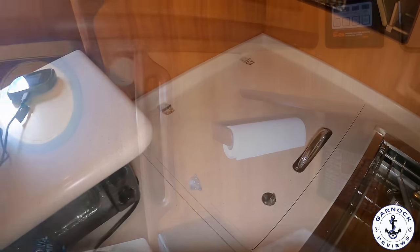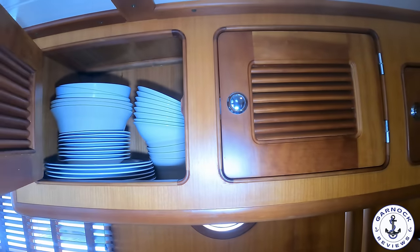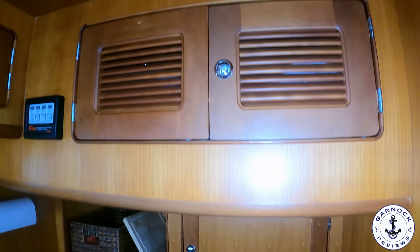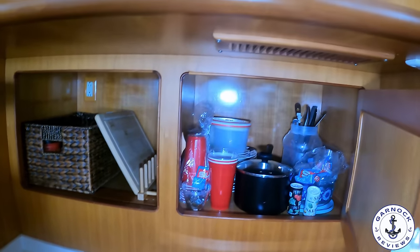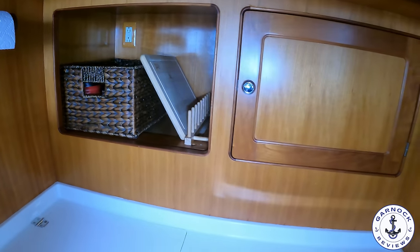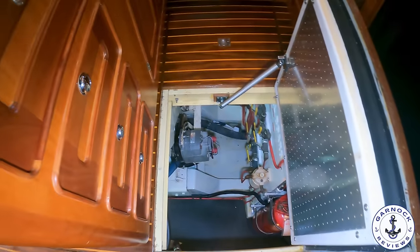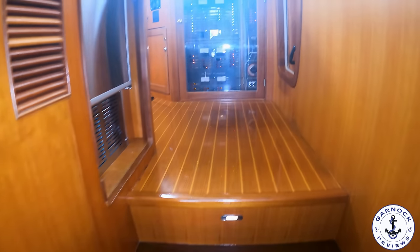Without opening every door and drawer, I just want to highlight how well the storage is. I also like the fact that throughout the entire boat it's got push-button locks for securing all the drawers and cabinets in place, so if you're in a heavy sea, nothing should open and everything stays safe and secure. Another design feature I like is that the entire floor of the saloon and galley is pretty much made up of hatch covers — underneath here is where you'll find the engine compartment, giving you better day-to-day maintenance access with plenty of room to stand up.